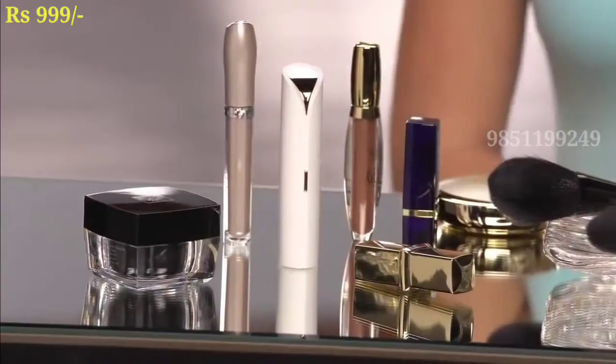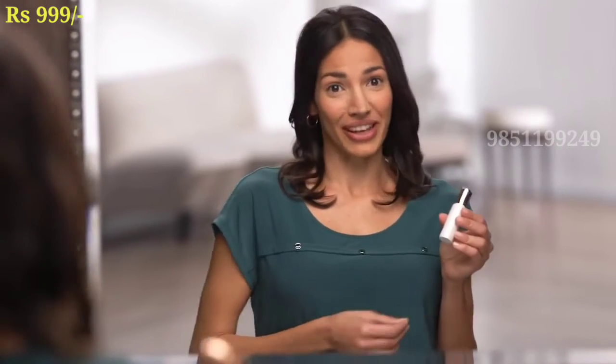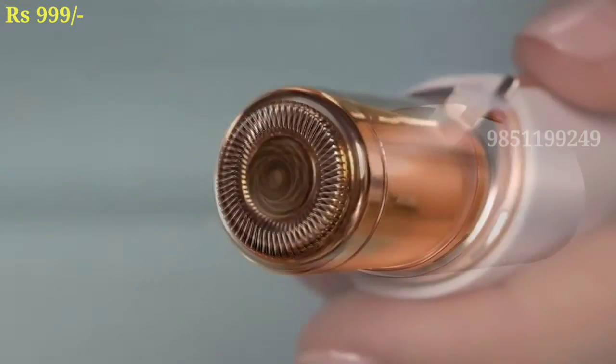In this way, you don't have any side effects. You can remove the hair from the top, using Flawless from the number one brand.